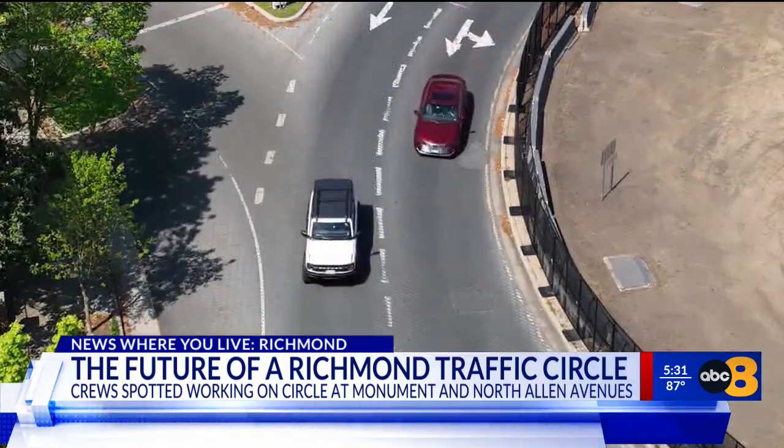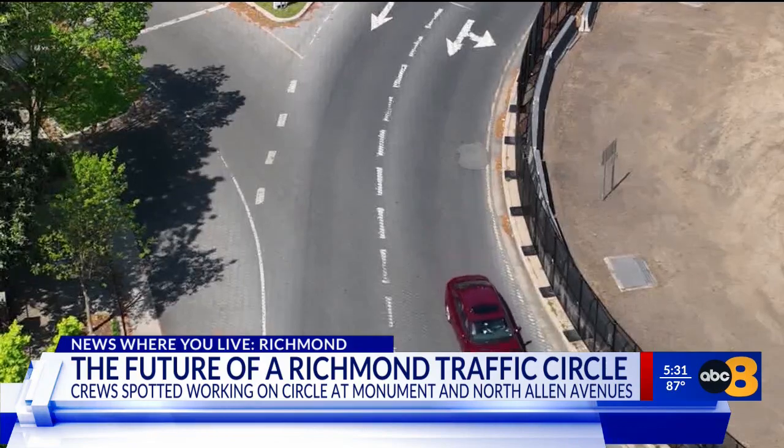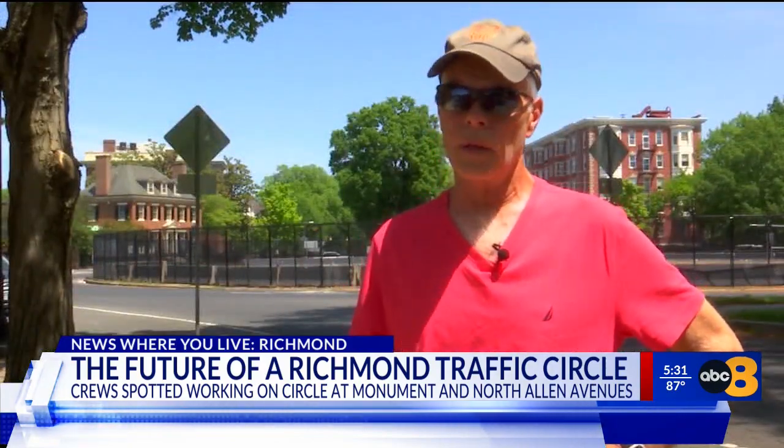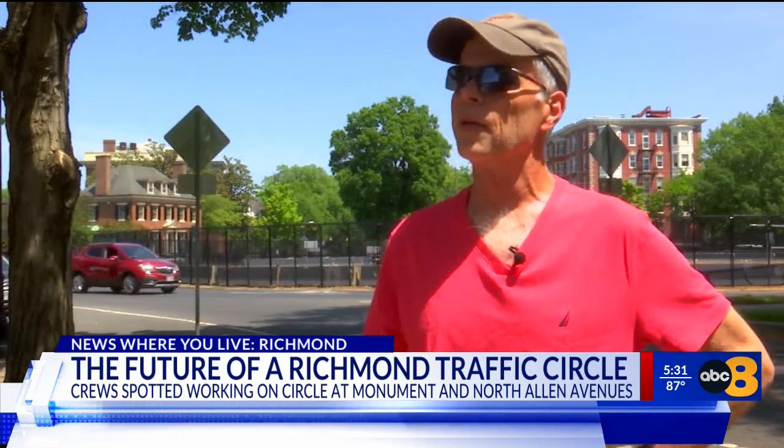Knuckles says the traffic circle is too busy for a space like that: "It's a very dangerous traffic circle, one of the worst in this city. It is not a pedestrian space, it's not a meeting space, it's not a town square."